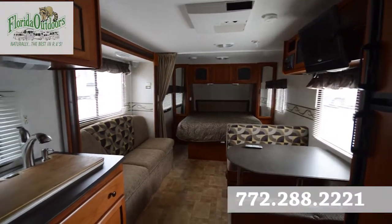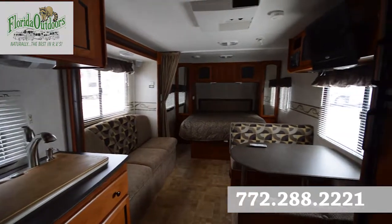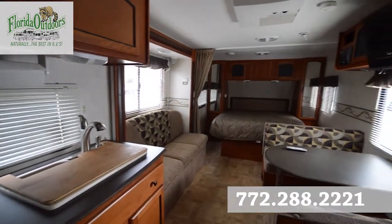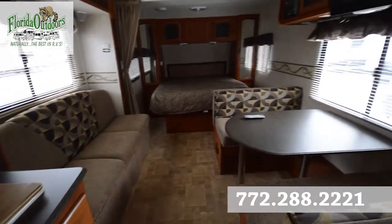Hey guys, Brandon here from Florida Outdoors RV Center here in Stuart, Florida, and I'm here to show you this Coachman Freedom Express. It's a 2011 232 RBS. It is pre-owned, but it is in very nice condition.